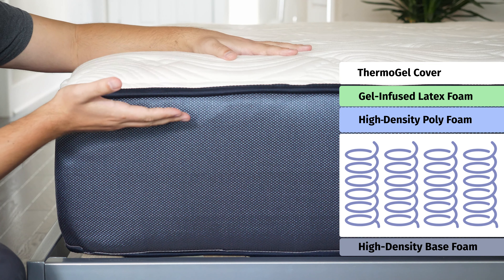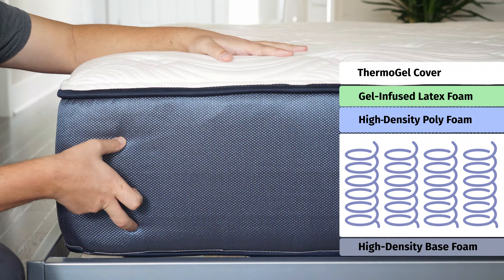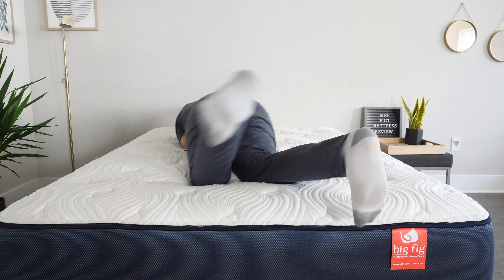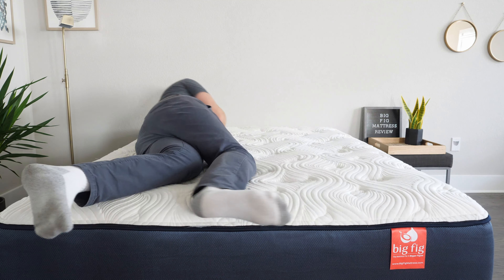Moving over to the Big Fig mattress, you have multiple layers of very high-density polyfoam. Moving down to the support layers, both mattresses feature very supportive coils made to handle heavier weights, and both rest on a thin layer of high-density foam. They're both made with heavier people in mind — very supportive coils and high-density foams to handle heavier weights. For durability, I'd give the slight advantage to the Big Fig mattress, as it has more high-density foam and latex foam right on top.